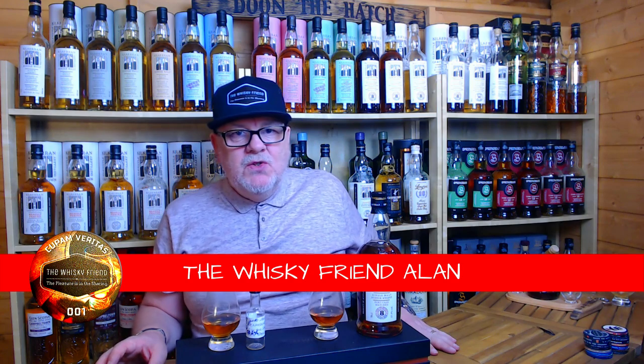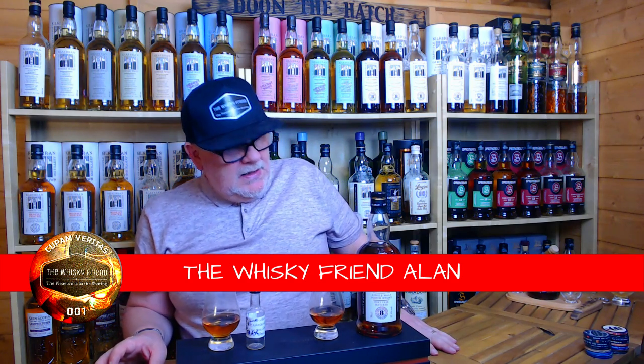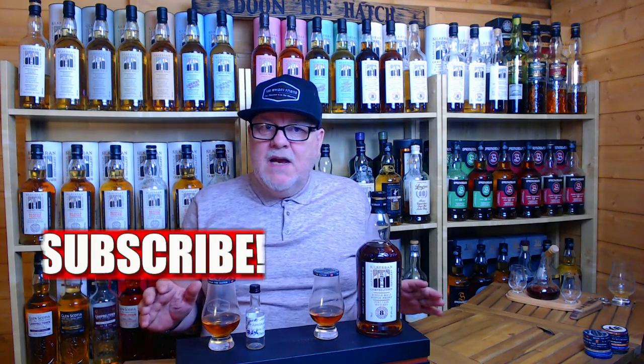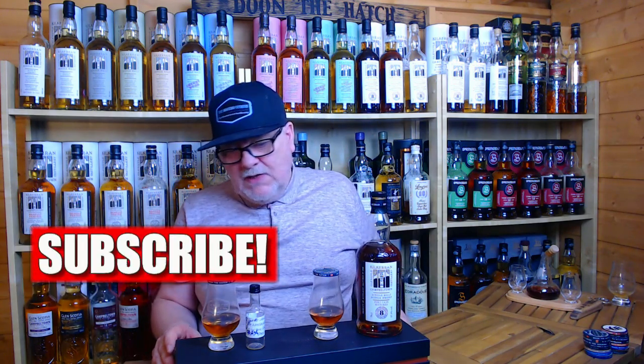Well hello there folks and welcome back to The Whiskey Friend with me Alan. Here we are again, another new week, another new video. We're tackling Campbeltown again — we're on to Kilkaran. Never thought I'd get to review these whiskeys.